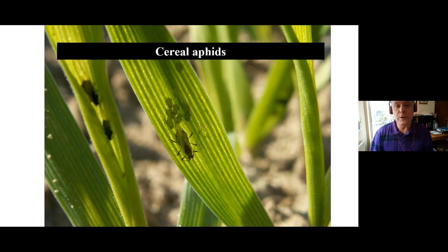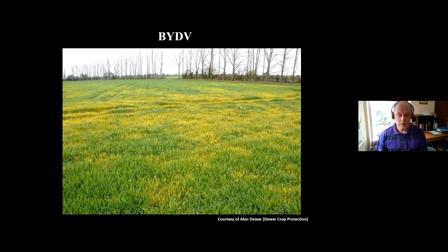Moving on to cereal aphids — we've lost the neonicotinoids on cereals now, and the fallback has been pyrethroid insecticides. We've been looking at the response of three main species to pyrethroids. The problem with cereal aphids, like with Myzus persicae, is that they transmit viruses — in this case, barley yellow dwarf virus — which can severely affect the yield of the crop.